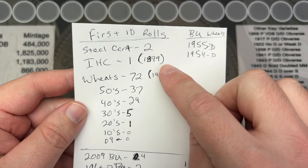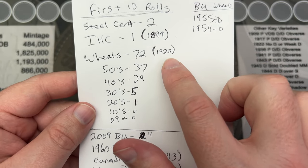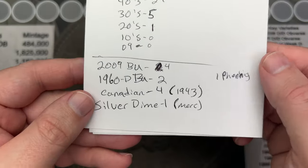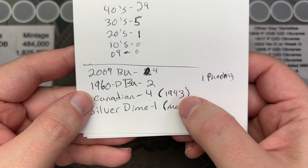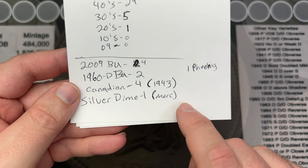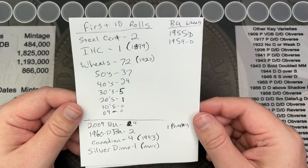For our first ten rolls, we had two wheat cents, the earliest being an Indian head cent — an 1899. We had 72 wheats, earliest date found being 1927. We did have a 1955 and 1954 — nice shiny red blazers, both out of Denver. We had a Canadian cent, four Canadian cents with 1943 being the oldest, a silver dime I believe was 1943, and a few other BU coins of interest.